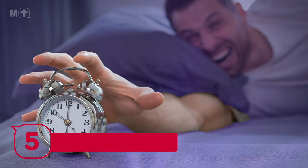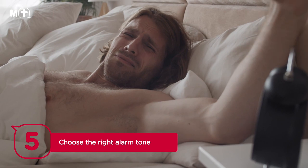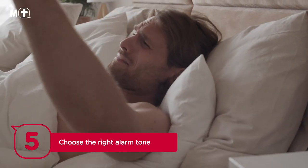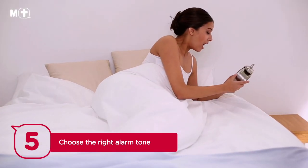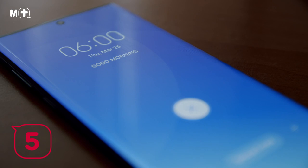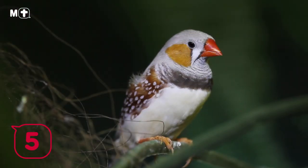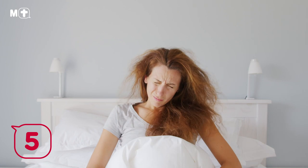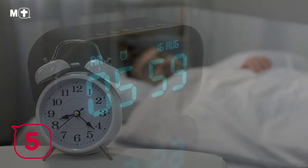Tip number five: choose the right alarm tone. The type of alarm you use to wake up matters. A blaring, beeping alarm will trigger an unnecessary fight-or-flight response, causing you to wake up feeling stressed and anxious. Pick an alarm that wakes you up in the least jarring way possible. Alarms that start off soft and get progressively louder are best — these induce changes in brain activity that mimic our body's natural awakening process, ensuring you wake up feeling refreshed rather than agitated.